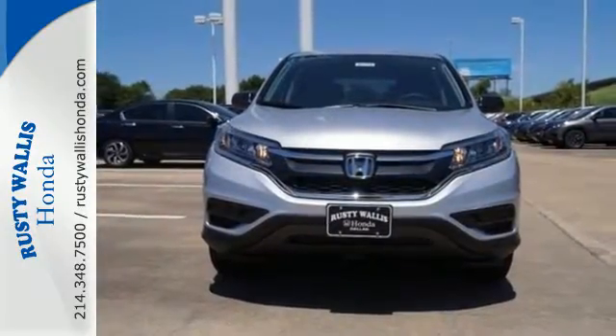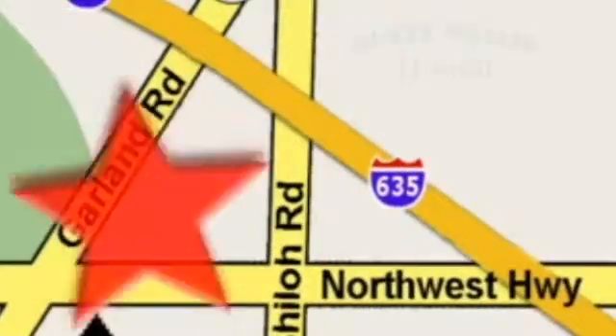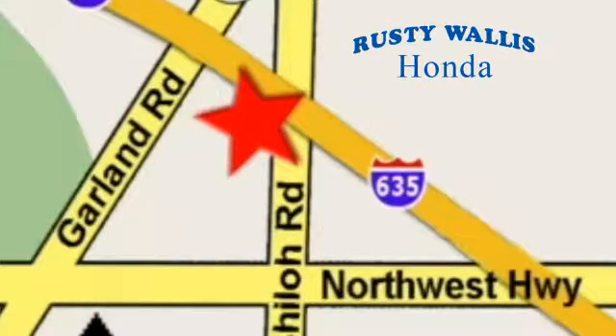Come in today for a test drive. At Rusty Wallace Honda, our primary goal is to satisfy our customers. Stop in today — we're easy to find just off I-635 at Shiloh Road.